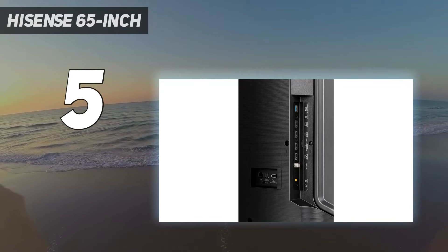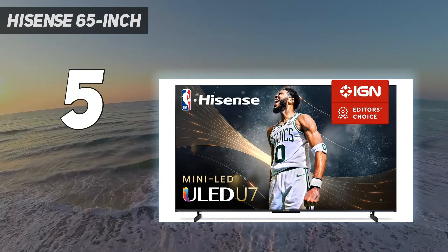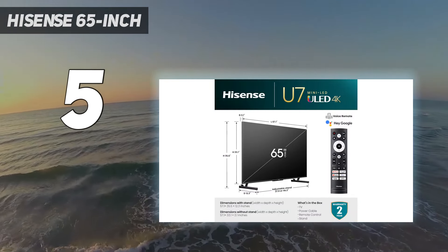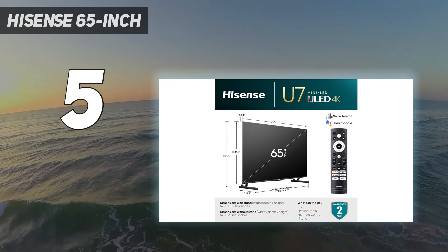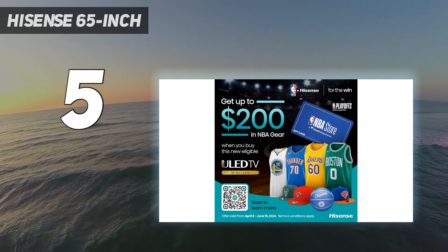It's also a very colorful TV, so it's pleasant to watch in any context. Unfortunately, its viewing angle is narrow, so it's best viewed directly in front. Thankfully, its response time is excellent, making it an enticing option for gamers hoping to save money on a great TV.